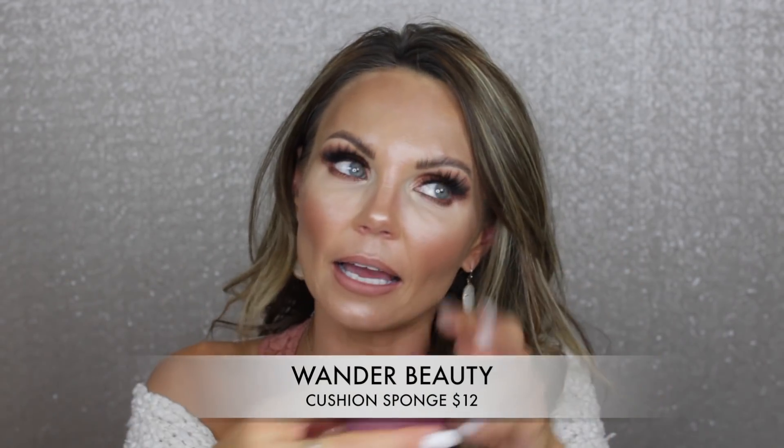I also want to mention this sponge from Wonder Beauty. I uploaded a full-face video on Monday and I've been using this sponge since before I filmed that video. It's very similar to the Morphe sponge but I actually like this one a little more — I feel it's slightly better quality. The Morphe is around $6-7 and this one is $12, but I think it's worth it.